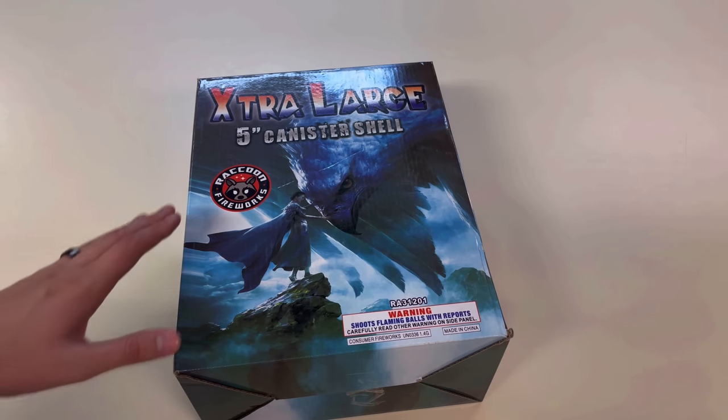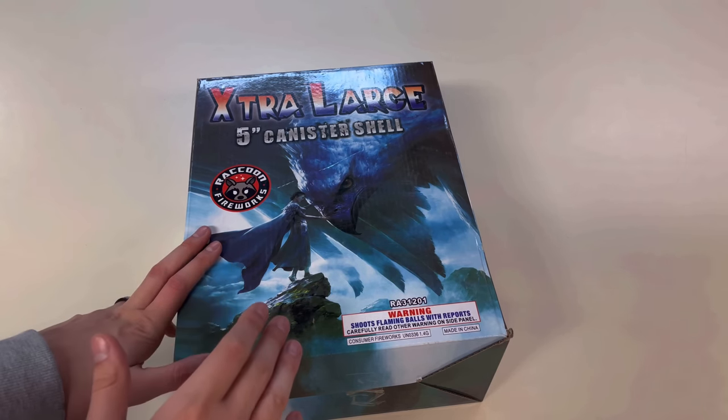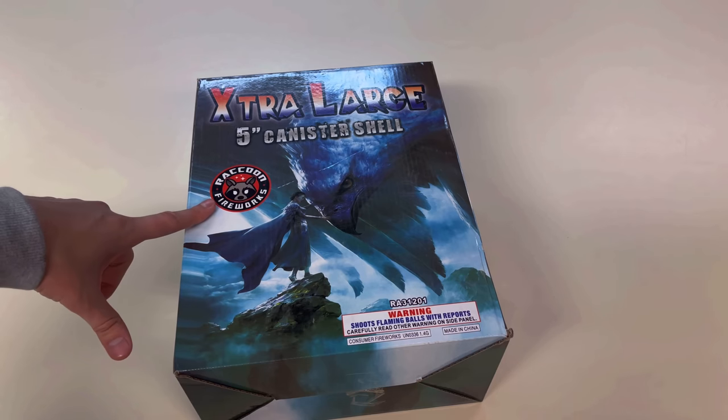How's it going everyone, it's Cody B Pyrotechnics, and today we're going to be taking a look at another canister shell kit, this one by Raccoon Fireworks.